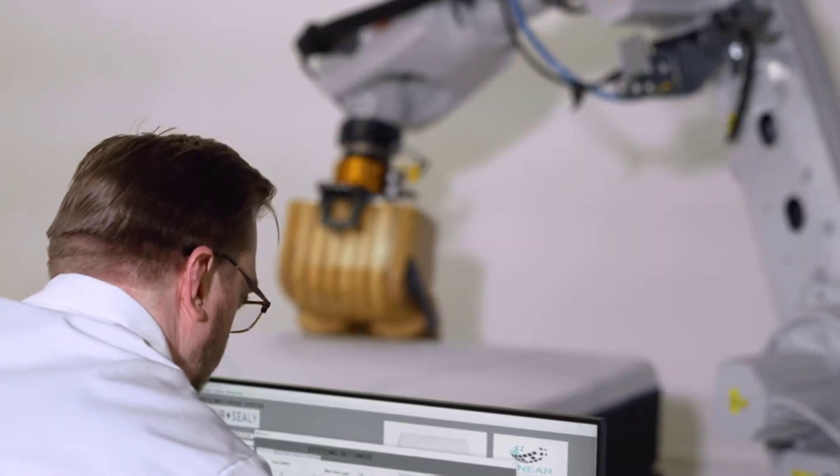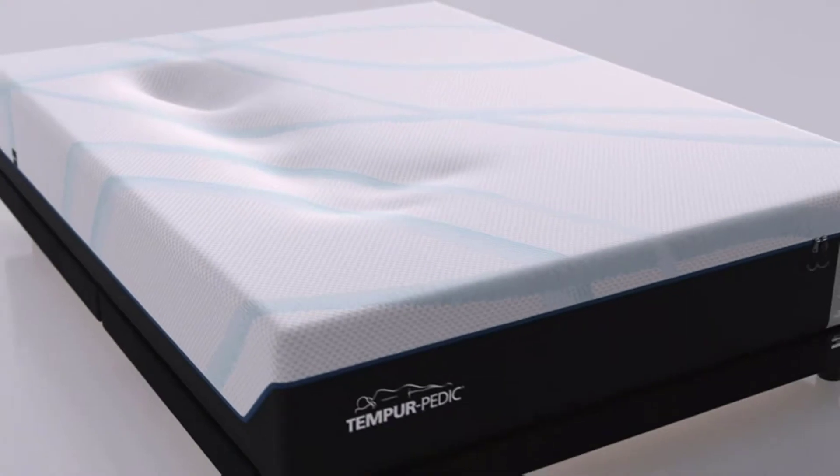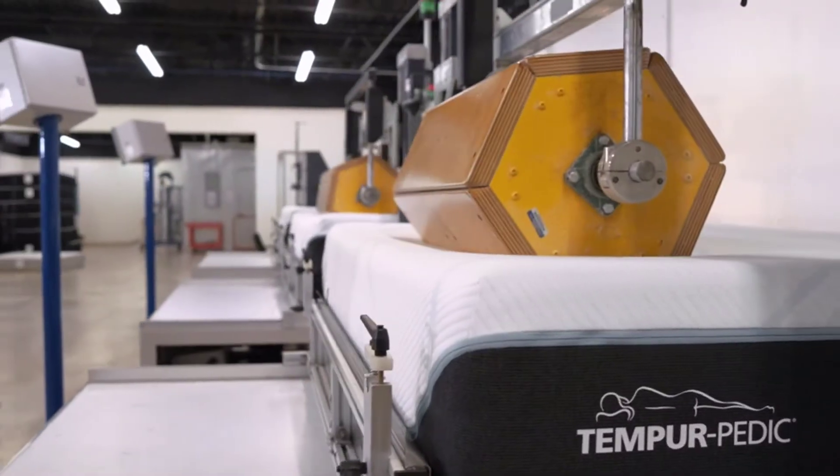The Tempur-Pedic site also offers a 90-night tryout with a full refund if you don't like it after sleeping on it for at least 30 days. However, if you purchase from a third-party retailer, you're subject to that seller's return policy instead.